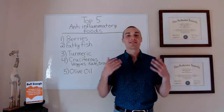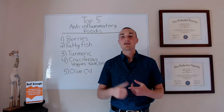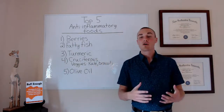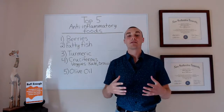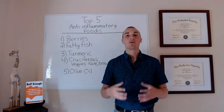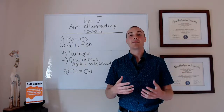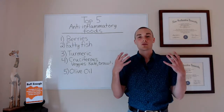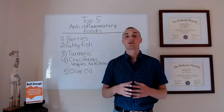Number one at the top of the list is going to be berries, and this is going to include blueberries, raspberries, cherries — especially dark cherries — strawberries, things like that. The compounds that give them their anti-inflammatory properties are called polyphenols. And specifically, the chemicals that make up the reds, the blues, the purples — those really dark colors — are a special class of polyphenols called anthocyanins.